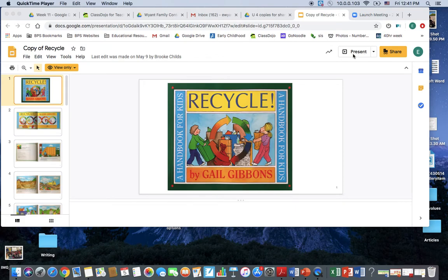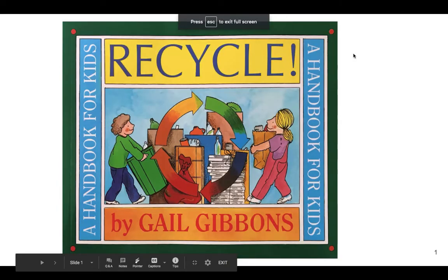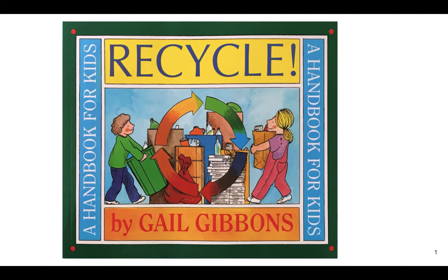Good afternoon, friends. Happy Friday. Today I am going to read to you the nonfiction book Recycle, by the author Gail Gibbons. She has written a few other books that we've read this year — she wrote Owls and The Life Cycle of the Frog. So she writes lots of nonfiction books. This book is a handbook for kids about ways we can reduce, reuse, and recycle so that there is less trash on our earth.